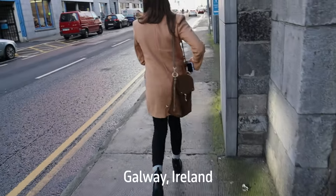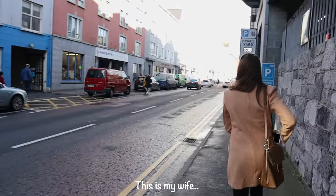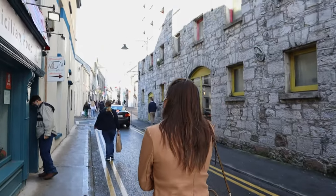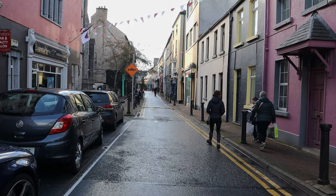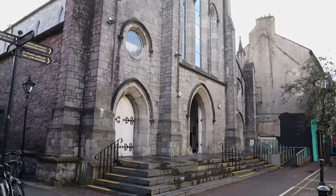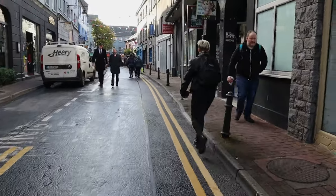Before heading back to Dublin we stopped in Galway, the fourth largest city in Ireland. It's Ireland's most bohemian city and has a rich and full calendar of festivals and events.